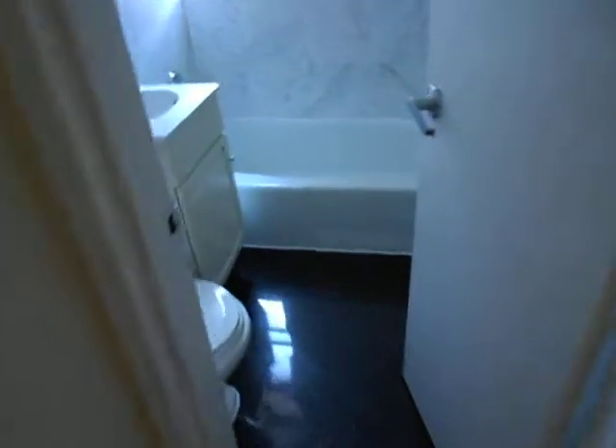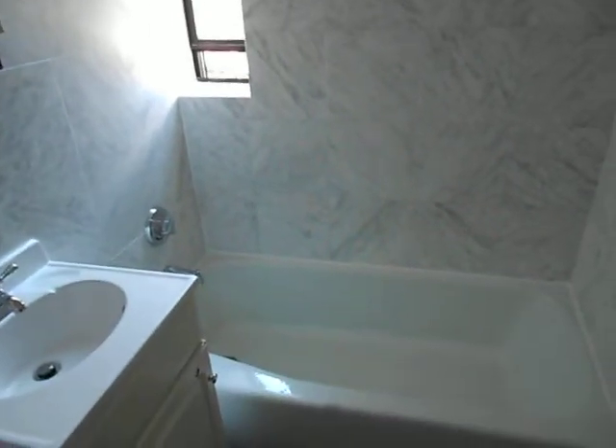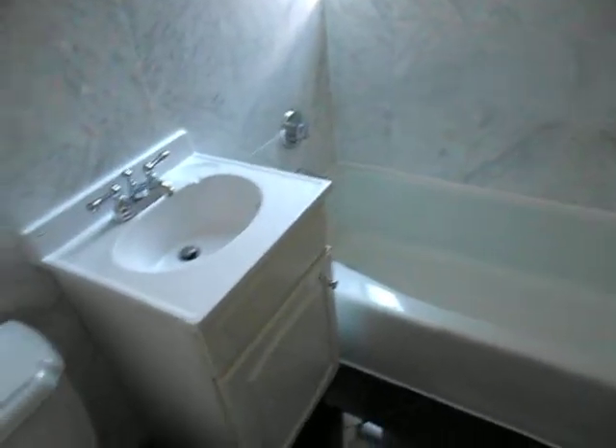Next, we're going to check out the bathroom. You have a marble bathroom — it's brand new. And it's got a window in the bathroom, which is pretty awesome. You can get lots of light and some fresh air, which is very important as we know.